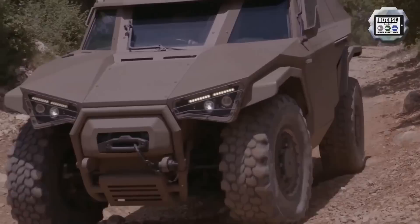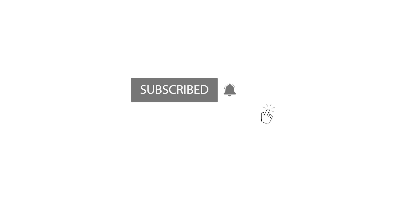Before we continue, if you are enjoying our content, please hit the like button and subscribe to our channel, as it goes a long way for supporting our team.